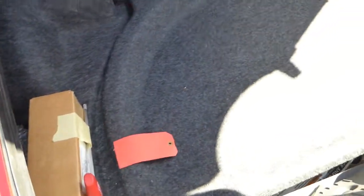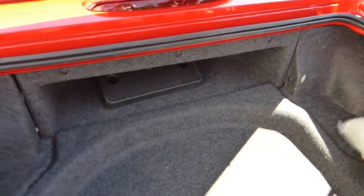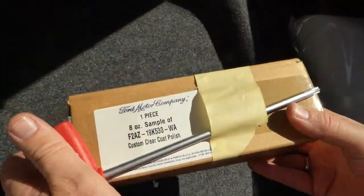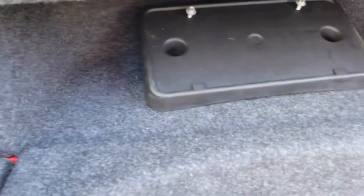It's all original of course. I think I said 824 — it might actually be 828 miles. This is a tool for the top, and it has a little clear coat polish from Ford that has not been opened yet. And that is the front license plate bracket.